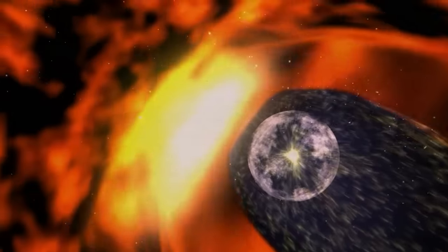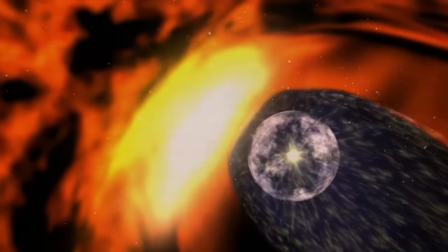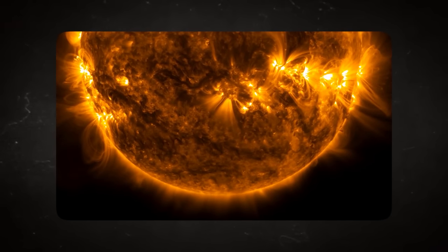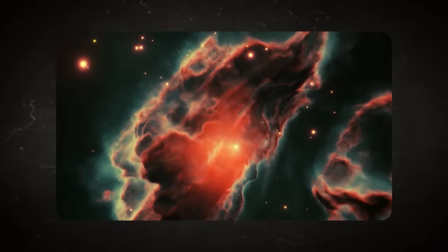Scientists call it the termination shock. The termination shock is the boundary that defines the outer limits of solar rays and the entry into the interstellar medium. Here, solar particles slow down as they begin to press into the interstellar medium. They compress together, forming what seems like a wall of fire.